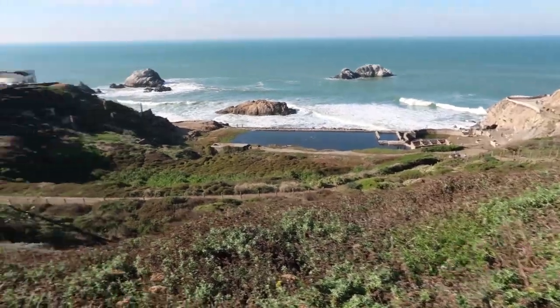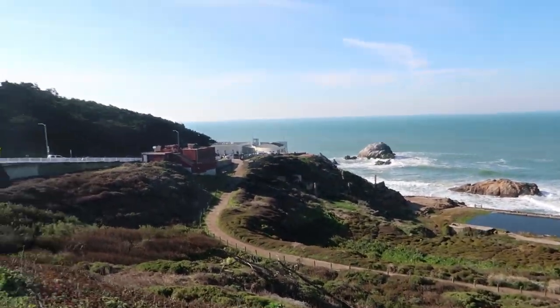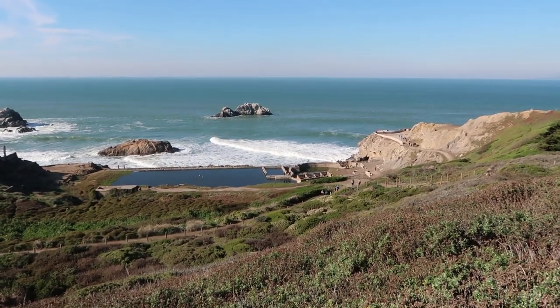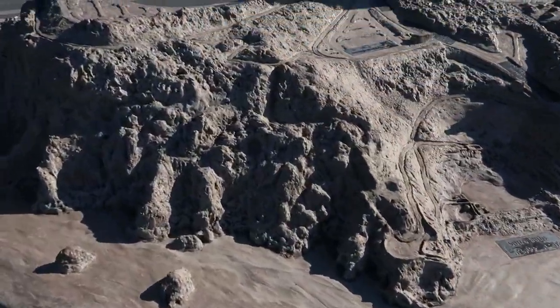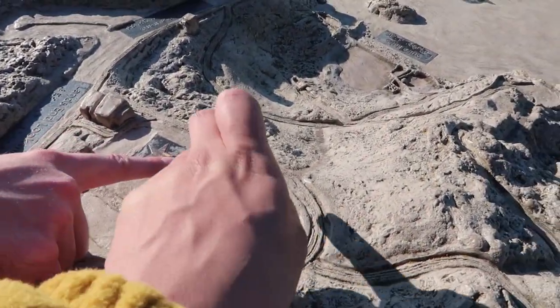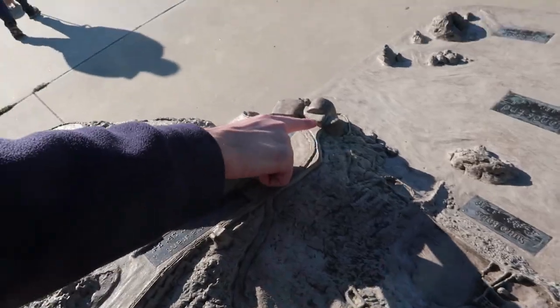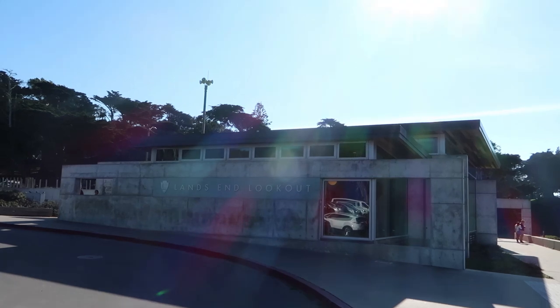We are walking along the lookout place. Here you can get a good vantage point of the Cliff House over there as well as Sutro Baths down below. I think my friend Emma found a replica of this place. We're here at the lookout point — Sutro Baths are down below and the Cliff House is right here, which is also the visitor center.